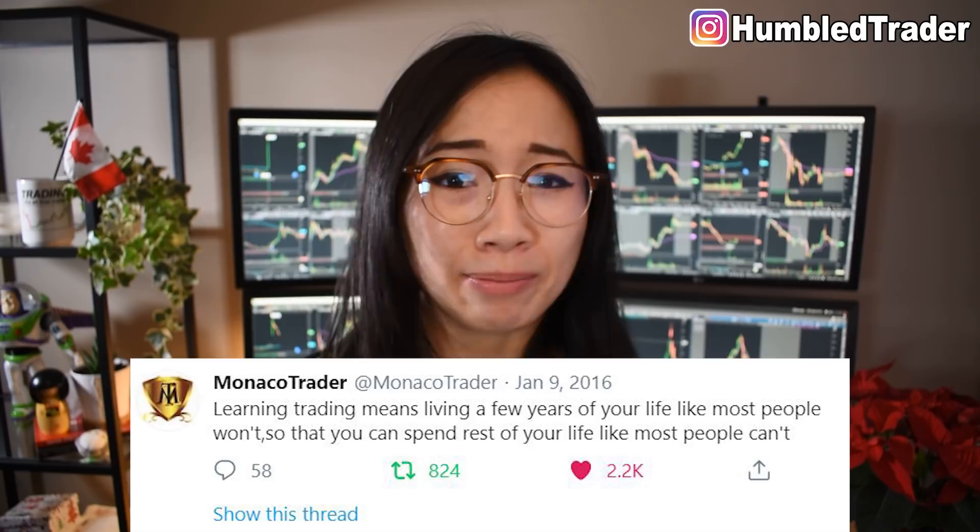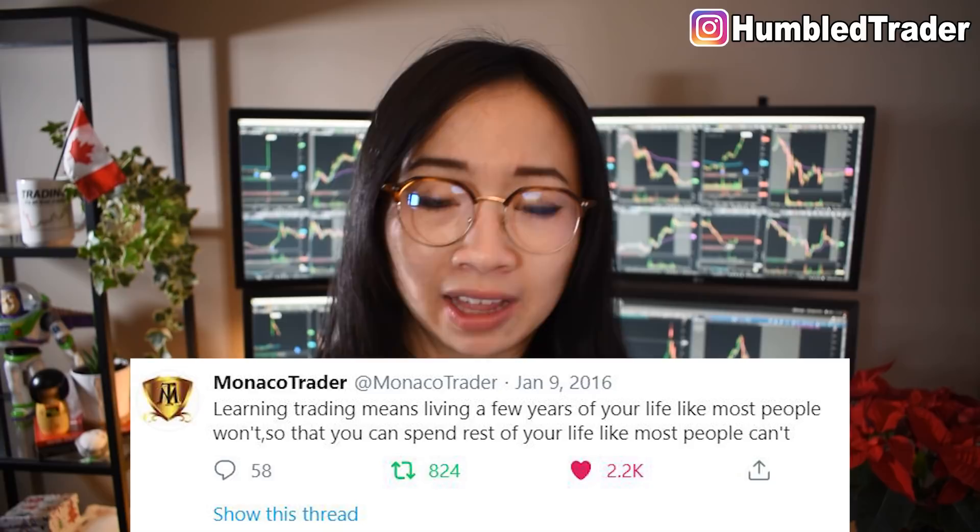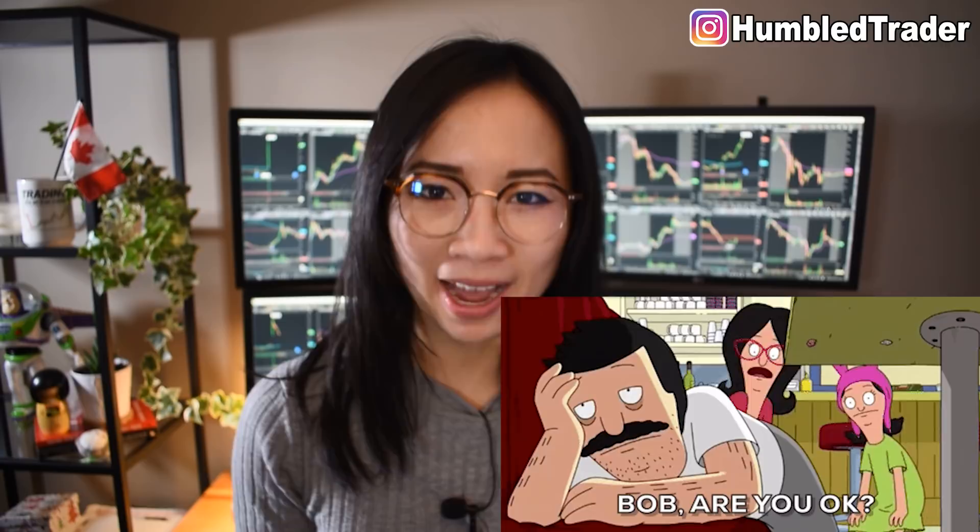I read this amazing quote from a trader on Twitter that I'm never going to forget: 'Learning to trade means living a few years of your life like most people won't, so you can live the rest of your life like most people can't.' It all comes down to sacrifices. Do you want this bad enough? Maybe it means partying a little less on weekends, eating out only once or twice a week, and sleeping only 5 to 6 hours — or just not having a life, like me.